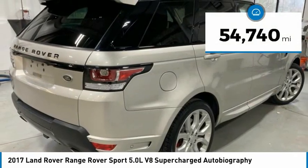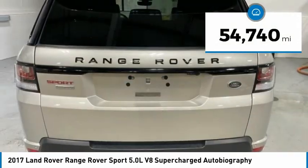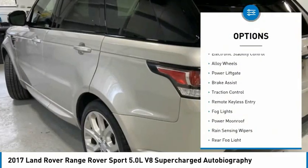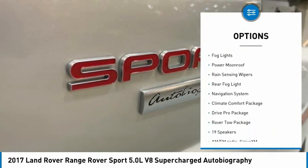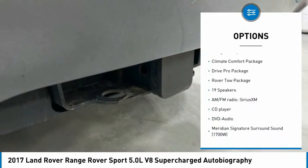This vehicle has less than 55,000 miles. Here are some of this vehicle's great options: electronic stability control, alloy wheels, power lift gate, brake assist, traction control, remote keyless entry.